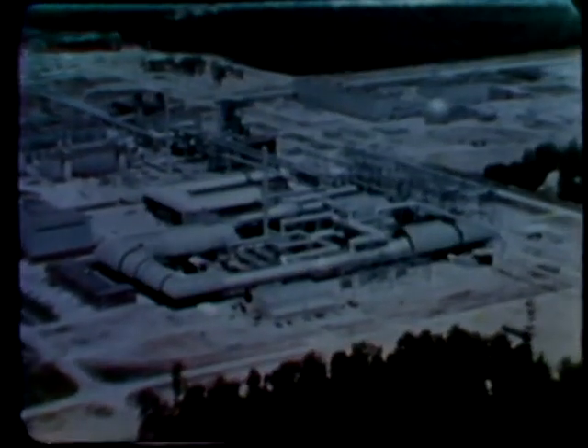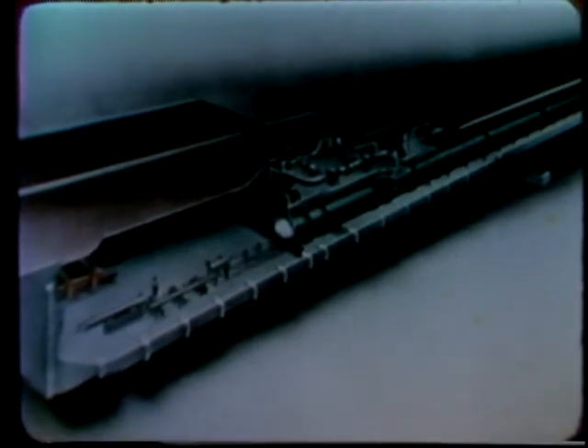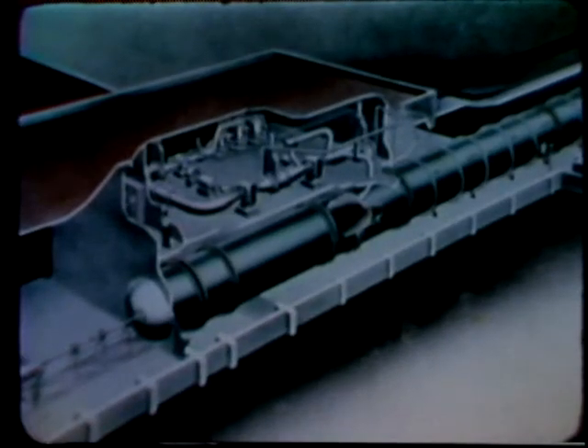This is the Air Force's largest aeroballistic range, located at AFSC's Arnold Engineering Development Center. The launcher can use interchangeable barrels to fire projectiles down the 1,000-foot range at speeds up to 13,000 miles per hour.